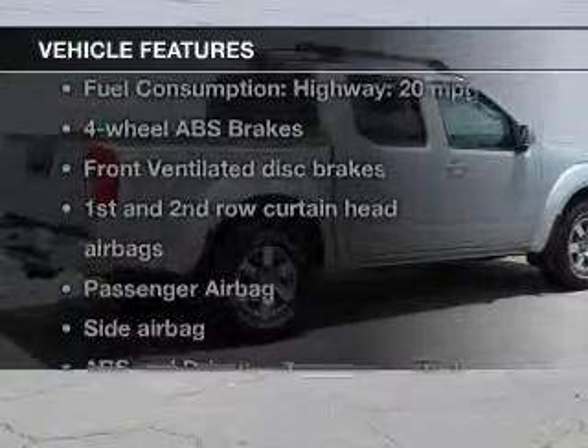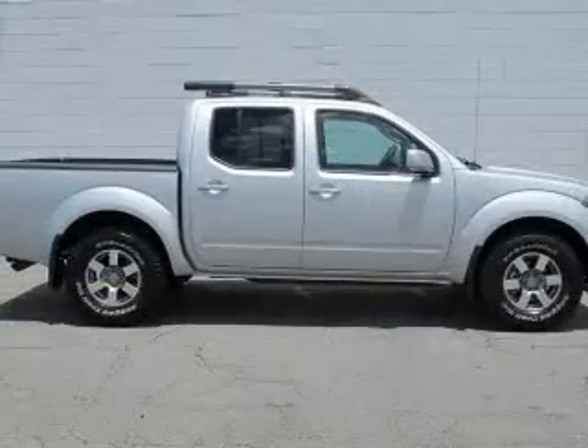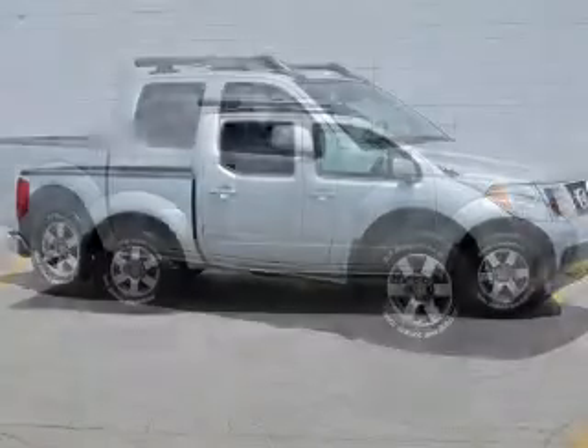Plus enjoy these notable features that are included in this vehicle: keyless entry, power door locks, power windows, cruise control, Bluetooth wireless, and an AM FM stereo with a CD player.